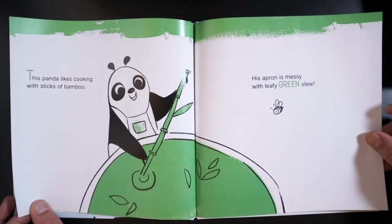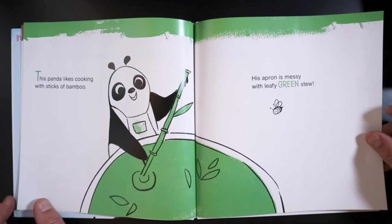This panda likes cooking with sticks of bamboo. His apron is messy with a leafy green stew.